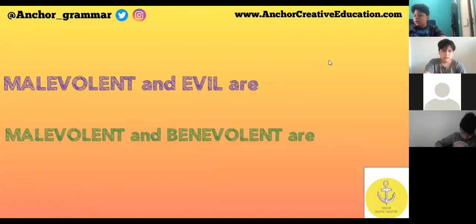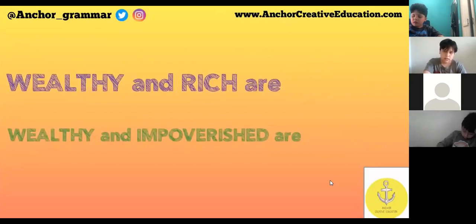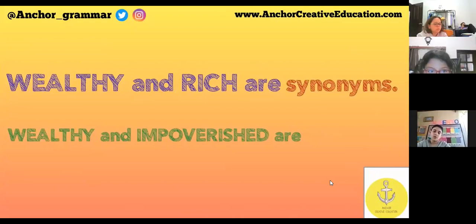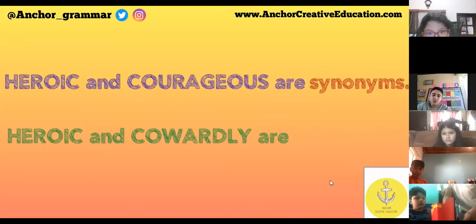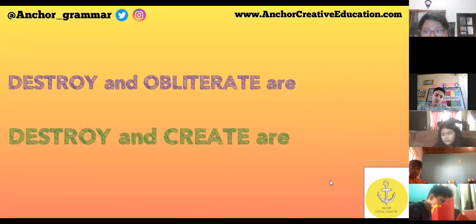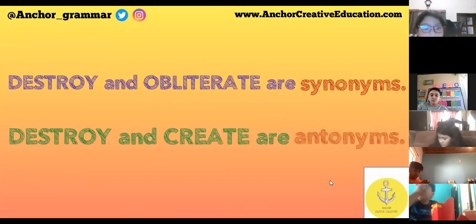Malevolent and evil are synonyms. Malevolent and benevolent are antonyms. Wealthy and rich are synonyms. Wealthy and impoverished are antonyms. Heroic and courageous are synonyms. Heroic and cowardly are antonyms.